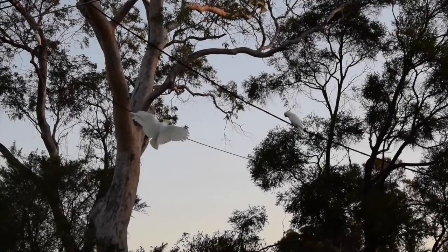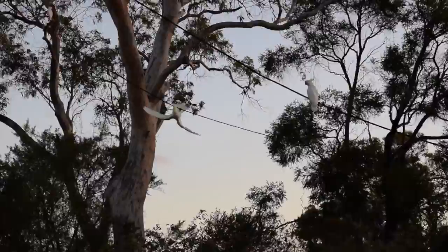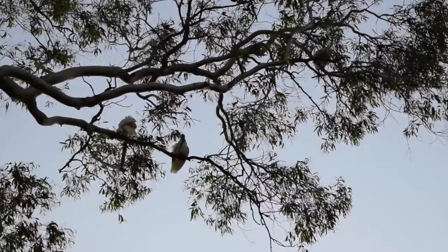The Sulfur Crested Cockatoo can be found throughout the northern and eastern mainland of Australia and Tasmania. There is also a small population around Perth. These species are also found in New Guinea and the Ayu Islands, and have been introduced to New Zealand and Indonesia.